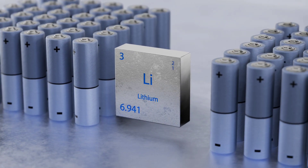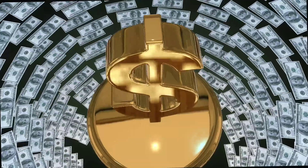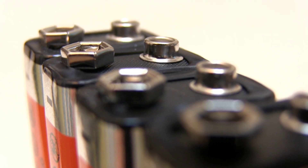That might not sound like lithium-ion numbers, but keep in mind, this system can store gigawatt-hours of energy at a fraction of the cost. And unlike chemical batteries, there's no fire risk, no rare earths, and no degradation over time.